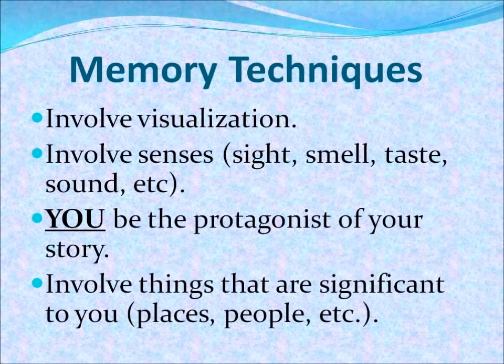To improve our memory, we must use memorization techniques. One of the most powerful memory techniques available is that of visualization. When we visualize, we have to involve all of our senses: sight, smell, taste, sound — as many senses as we can possibly involve into a scenario. Something else that's important is that you must be the protagonist of your story. In other words, you are going to be the main actor of this story. And finally, we must involve things that are significant to us, whether it be our childhood home, or people that are very close to us, relatives, and things of that sort.